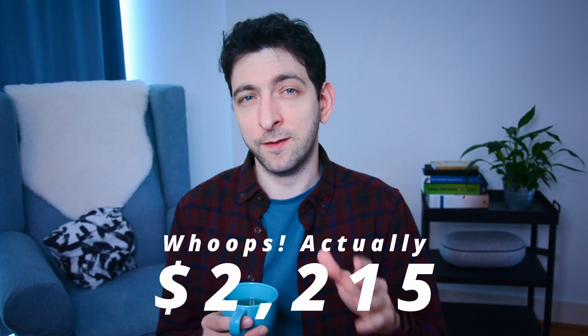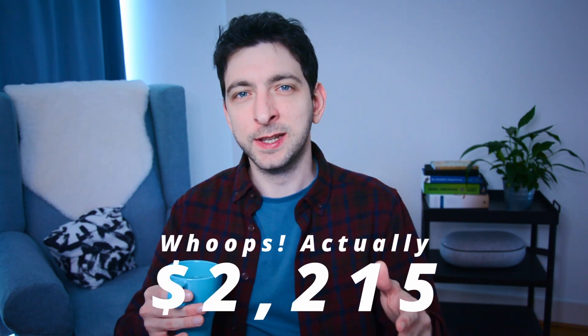After accounting for ad expenses, my net profit for March 2023 was $2,305. And considering the relatively passive nature of the KDP business, I'm thrilled with the results. Once you have your books published and your ad campaigns running, it doesn't require much active work to maintain your business. The key is to continue creating new books and optimizing your ad campaigns to keep your income growing.